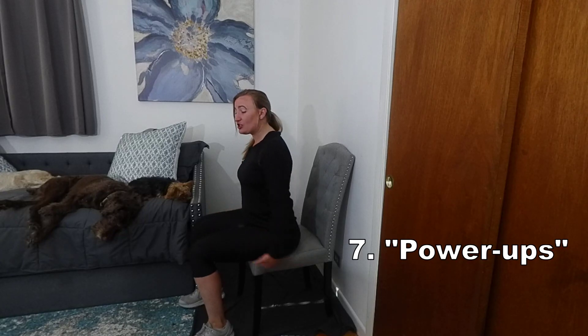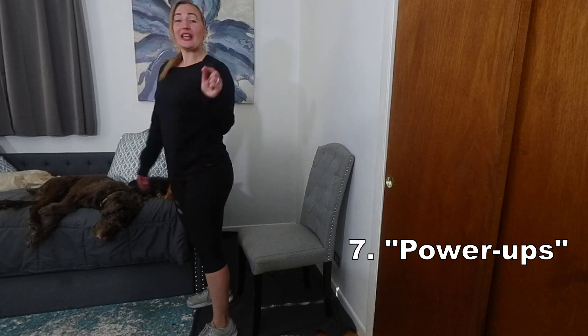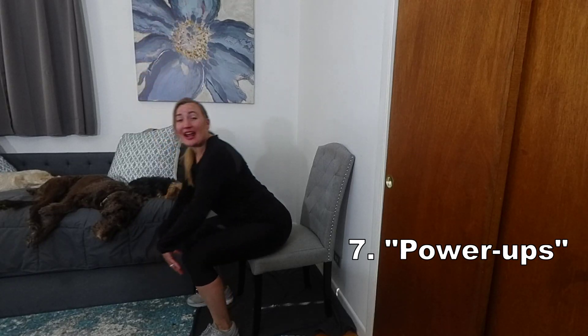Number seven, power ups. This exercise challenges both strength and balance by combining sit to stand transfers with power training. One can do this by scooting to the edge of the chair, leaning forwards and standing up as fast as one can. From here, however, one should slowly sit down to challenge their leg strength along the entire way.